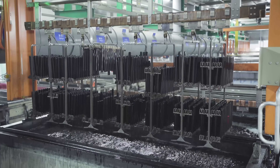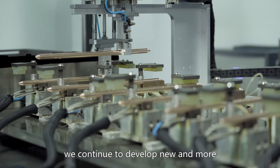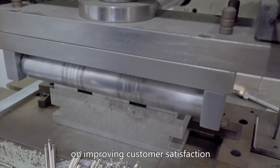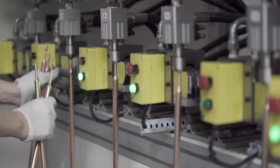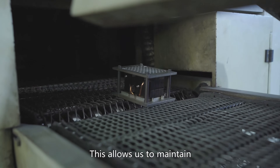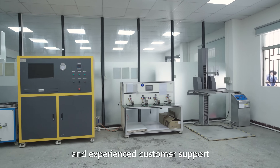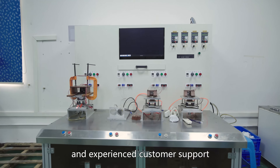As we grow, we continue to develop new and more effective technological products while focusing on improving customer satisfaction. This allows us to maintain superior product quality while keeping an eye toward friendly and experienced customer support.